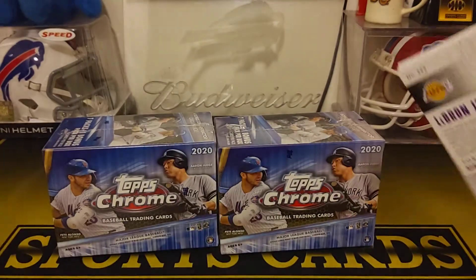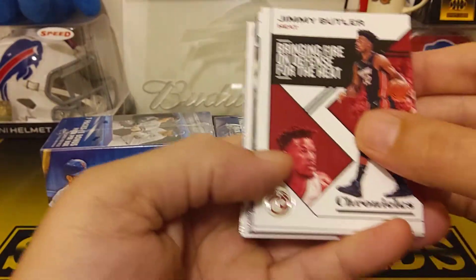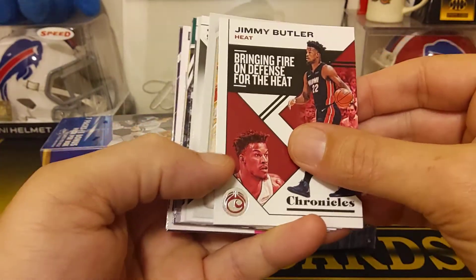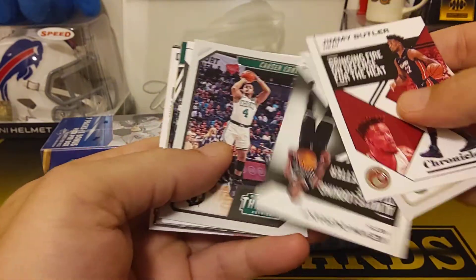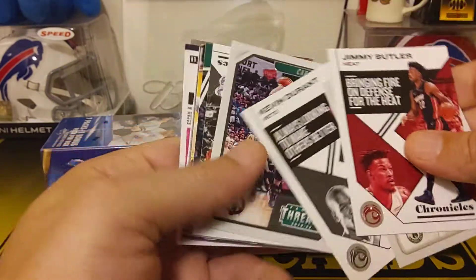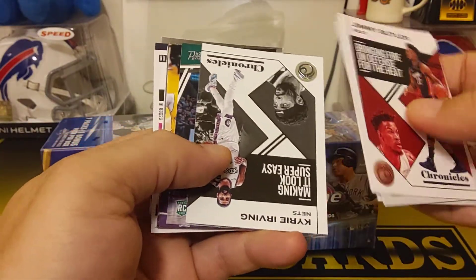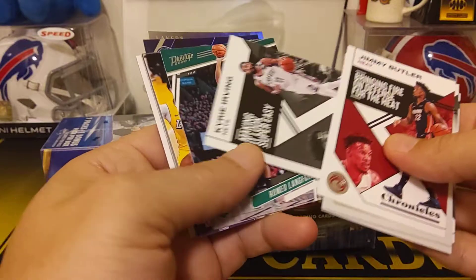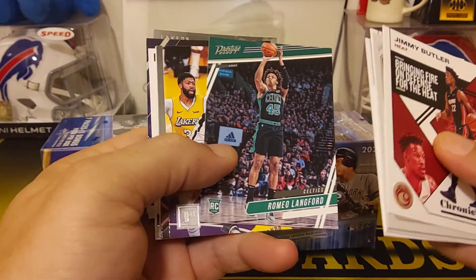Looks like I got a LeBron James on the back of this one too. He's a good guy to get — LeBron James. We got Jimmy Butler, Giannis Threads, we got a Kevin Durant, a Celtic Carson Edwards Threads rookie, and a Kyrie Irving Nets.